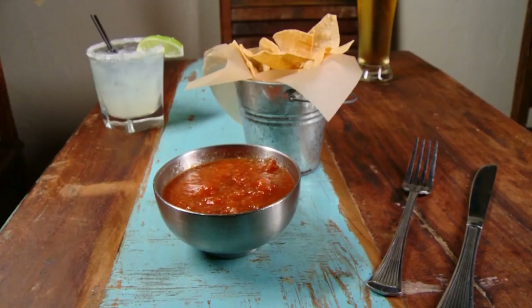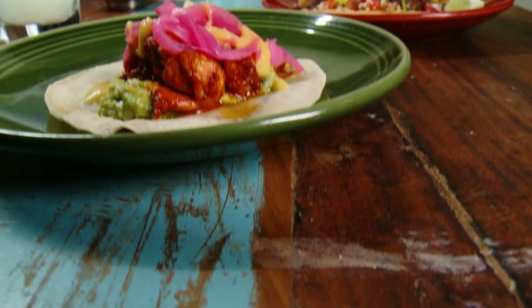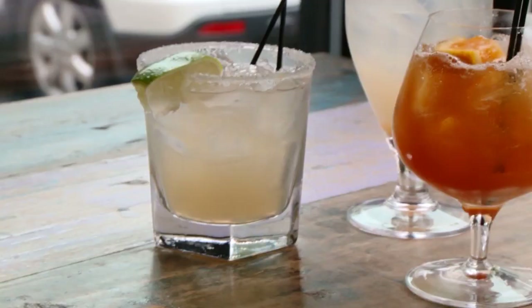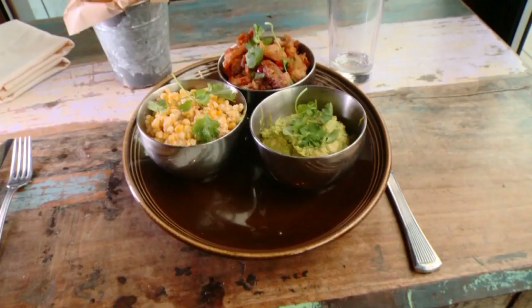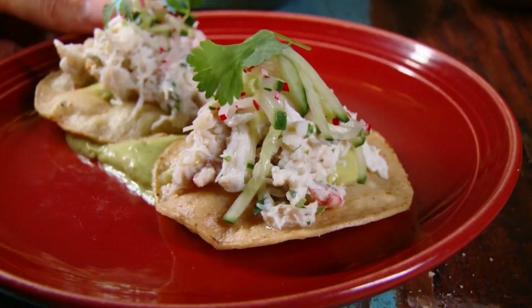Sure, you can get your standards here, like thick-cut tortilla chips and salsa, a huge variety of tacos, and a well-made margarita. But you can also find a fresh kale salad with toasted corn nuts, three styles of just-mashed guacamole, even a jumbo-lump crab tostada with cucumber and lime.